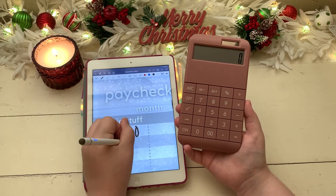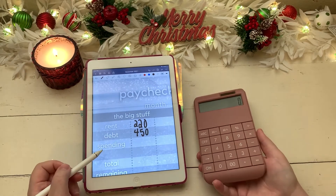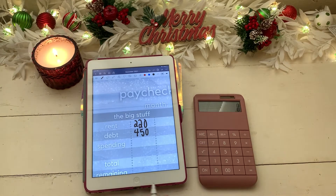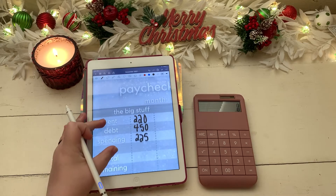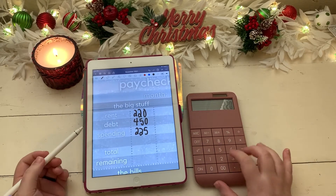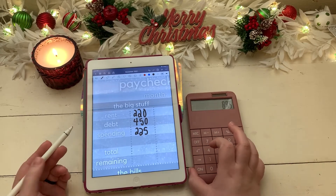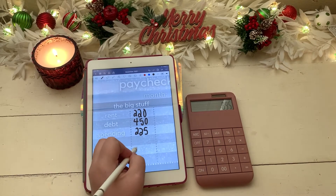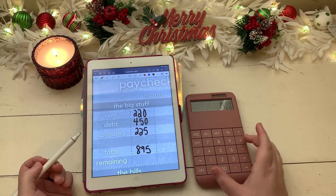So $450 is going towards debt, and our weekly spending — which covers groceries, eating out, gas, and regular spending — will get its usual $225. Let's total all of this up: that is $895 going towards our big stuff, and if we started with $1,400, that leaves $505 remaining.